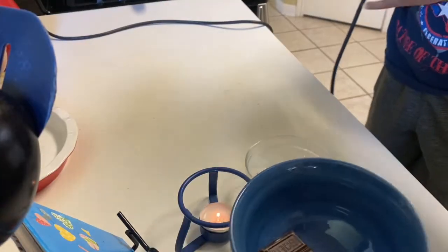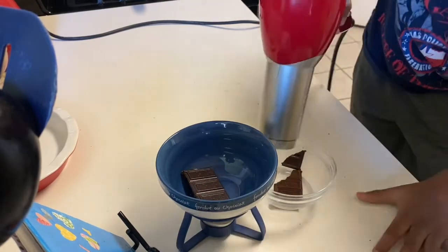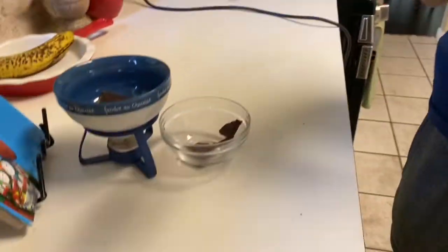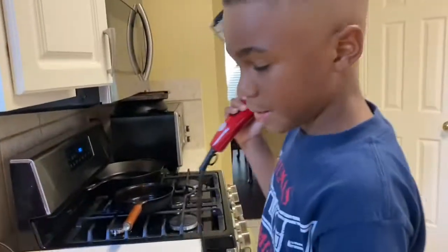One, two, three — go! Oh! Yours has melted right now. I had a problem because I accidentally blow dried mommy's candle. Sorry. That's okay. So we have to start again, right? And we have to space it apart. I have to get mine separated.